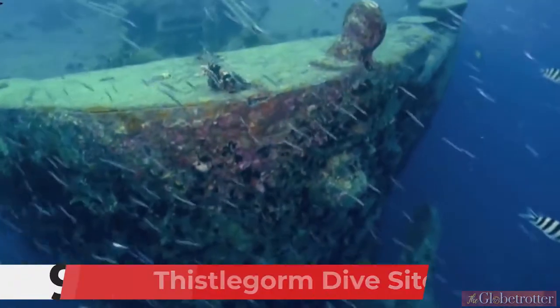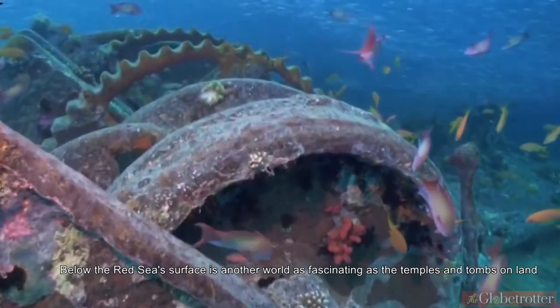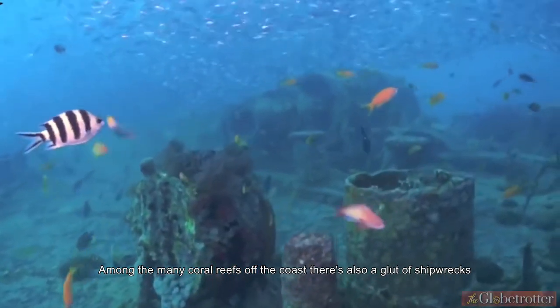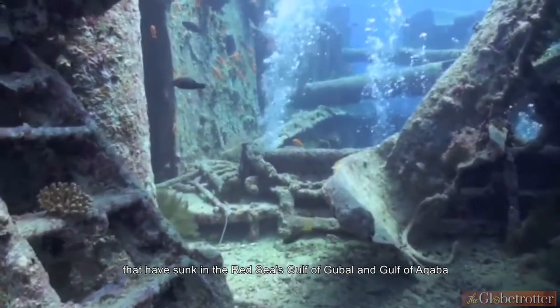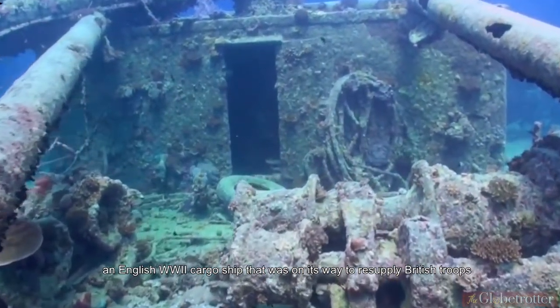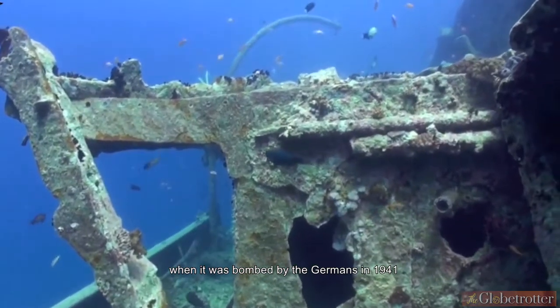Number 9: Thistle Gorm Dive Site. Below the Red Sea's surface is another world as fascinating as the temples and tombs on land. Among the many coral reefs off the coast, there's also a host of shipwrecks that have sunk in the Red Sea's Gulf of Suez and Gulf of Aqaba. Of all the wrecks, the most famous is the Thistle Gorm, an English World War II cargo ship that was on its way to resupply British troops when it was bombed by the Germans in 1941.